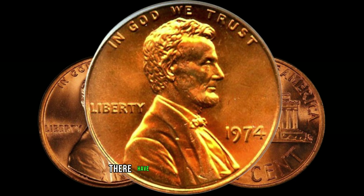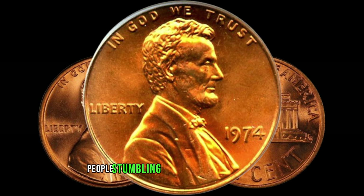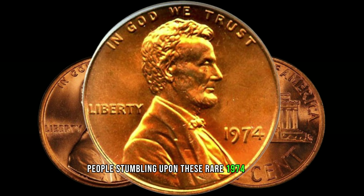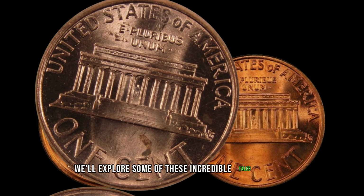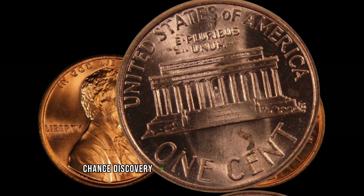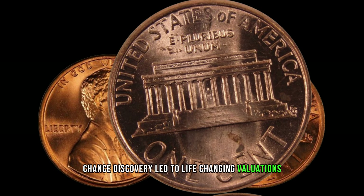Believe it or not, there have been stories of everyday people stumbling upon these rare 1974 Lincoln pennies in their spare change or coin collections. We'll explore some of these incredible tales, where a chance discovery led to life-changing valuations.